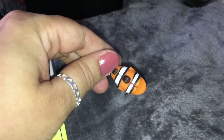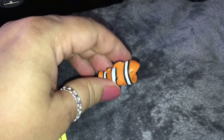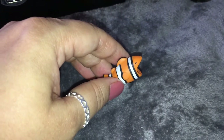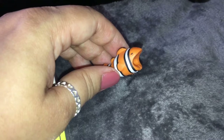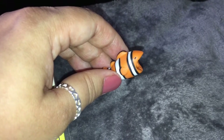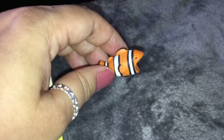I picked up this cable protector in a Nemo fish design — I thought it was really cute. I'm always breaking my iPhone cable, probably needing a new one every month, so I thought I'd pick this up. It's from eBay and was £2.29.